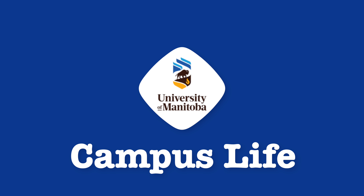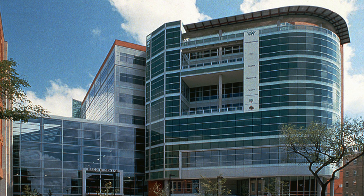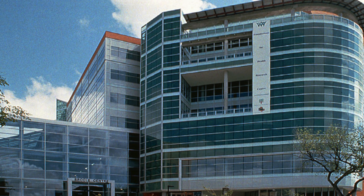In terms of campus life — obviously with COVID there isn't much of a campus life — but before that, the health sciences building is in downtown Winnipeg, closer to the north end of the city. The University of Manitoba actually has two campuses: the main campus is in the south end and the health sciences campus is in the north end. It's a smaller campus where medicine, dentistry, pharmacy, and rehab sciences are located. It has a nice library and atrium to hang out, but most events happen at the main campus in the south end of the city.